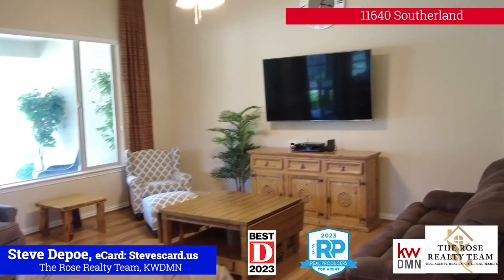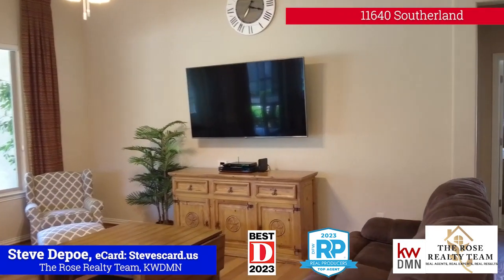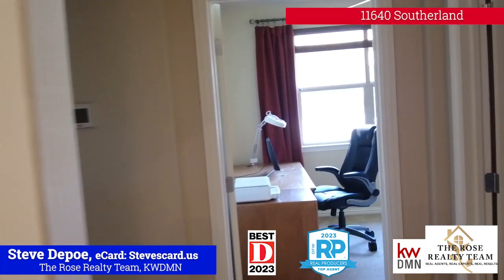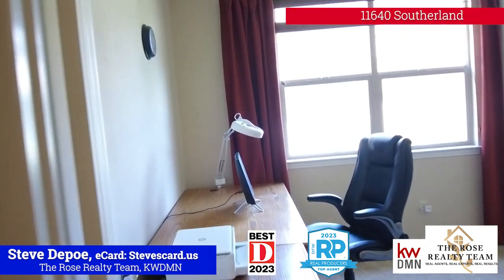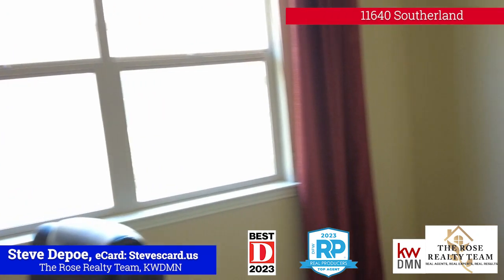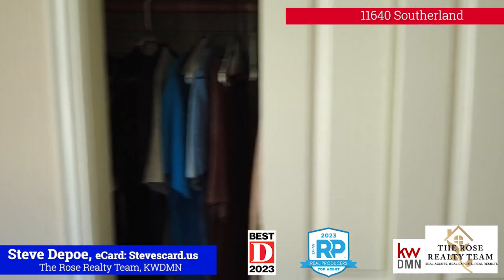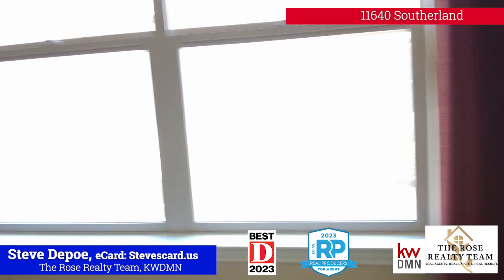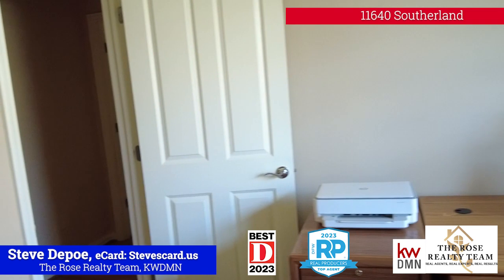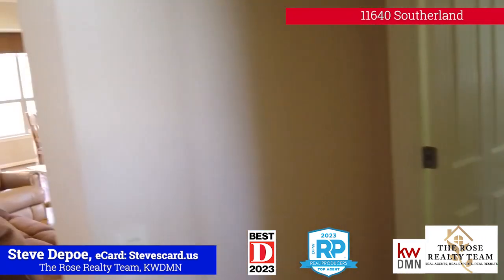The family room is right there. Walk down this hallway here. This could be another bedroom because there's a closet right there, but again they have it set up as an office. So they obviously work from home, both of them I'm guessing. I'll get measurements on that.